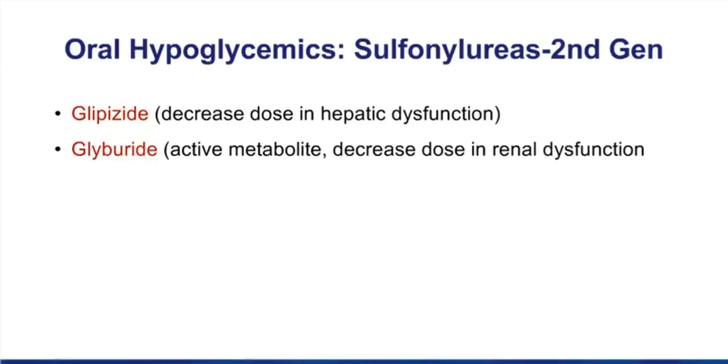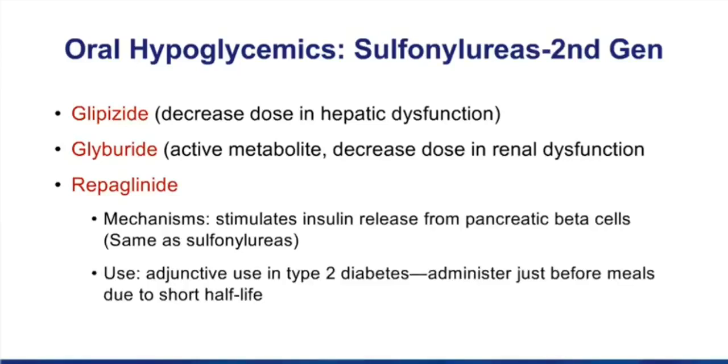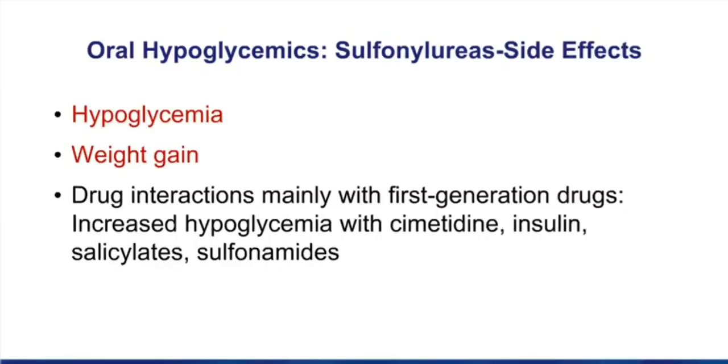It's the second generation sulfonylureas that are the most popular today. Make sure you know the drugs glipizide and glyburide. Also, in the margin there's a note on the drug repaglinide. This drug, which is not a sulfonylurea but has exactly the same mechanism, blocks potassium channels and causes insulin release. We can use it as an adjunct in type 2 diabetics, given just before meals because of its really short half-life. The side effect profile for sulfonylureas: first, hypoglycemia — very predictable — and second, weight gain, which is not ideal for your type 2 diabetic. Sulfonylureas, while important, have mostly been considered as backup drugs because of these two side effects.